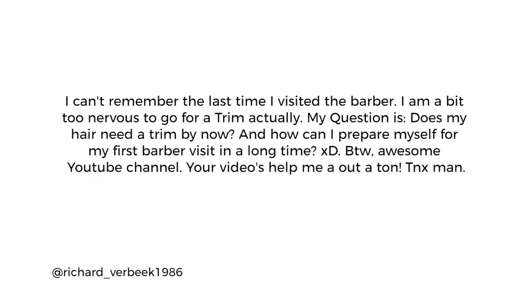Richard's question was: I can't remember the last time I visited the barber. I'm a bit nervous to go for a trim, actually. My question is, does my hair need a trim by now? And how can I prepare myself for the first barber visit in a long time? Your videos help me out a lot. If we look at your image, your hair is looking quite long right now, and I would say you can get that into a man bun. Depending on how much stuff you actually do to your hair will depend on whether you're going for a trim right now.